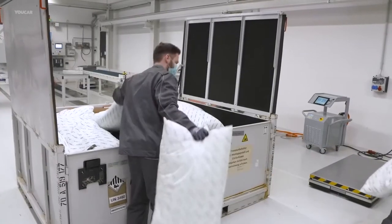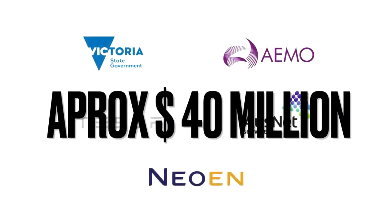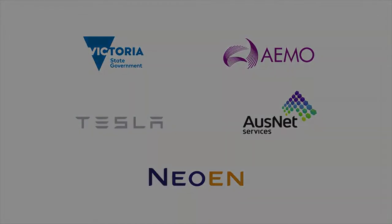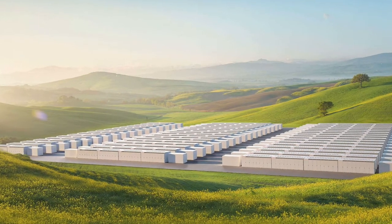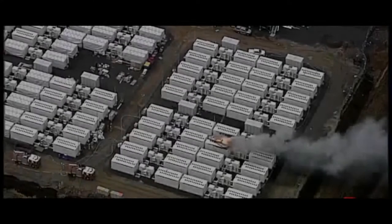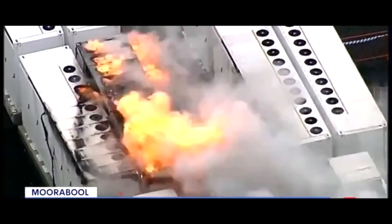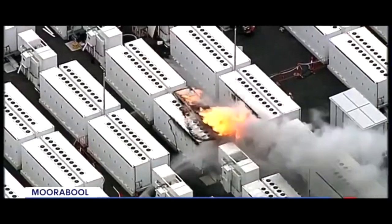The battery is also very efficient — it saved Victoria $40 million in just one year, obviously including the cost of operating the systems it replaced. As we mentioned earlier, we do not know the exact cause of the fire, but we did find some very interesting pieces of information.